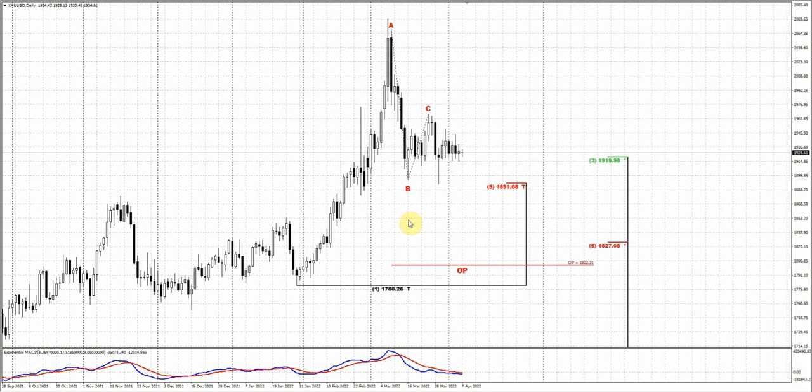Maybe some external data — perhaps a Fed minutes publication or something of that sort — will trigger it. But something should happen, and usually when the market stands in a very tight range, it breaks out with some acceleration and strong performance. As you can see here, it's a tight range with small candles, and then a fast move out of this range. This is very typical — it's just the nature of markets. It's a contraction, and you should be prepared for the coming expansion.